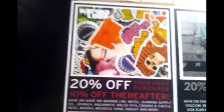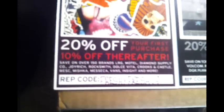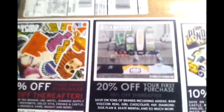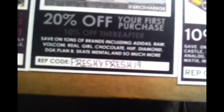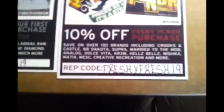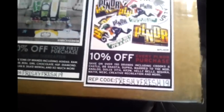Before I get into the unboxing I want to show y'all a few of the flyers. Got one for KarmaLoop.com — you get 20% off your first purchase and 10% off thereafter with my rep code FRESHYFRESH19. Then you have Brick Harbor, which is KarmaLoop's skate site — you get 20% off your first purchase and 10% off thereafter with my rep code FRESHYFRESH19. Then you have Plunder, which is KarmaLoop's flash sale site — you get 10% off each purchase with my rep code FRESHYFRESH19.